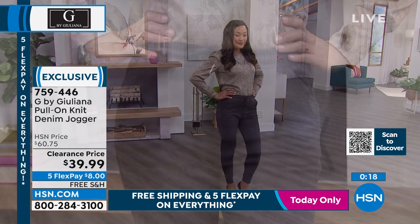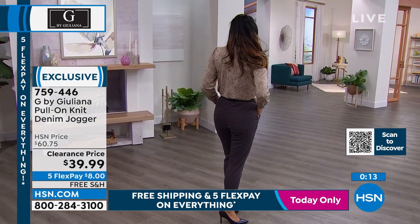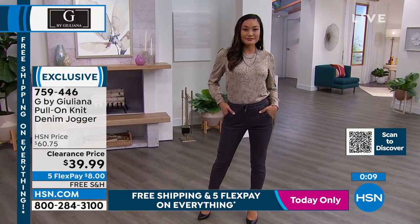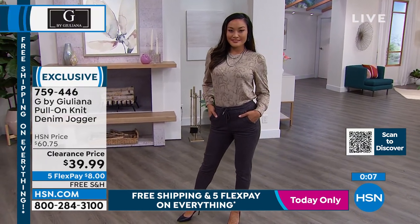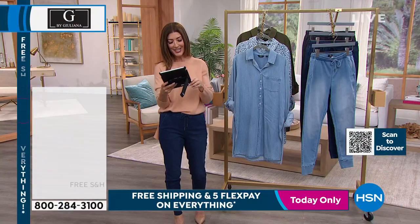Now they're on sale — do you see this price? This is more than $20 off, so it's the lowest price we've ever offered, plus free shipping, plus five interest-free flexible payments. Are we having fun yet? Happy Saturday! Let's say hi — DCAR is here.